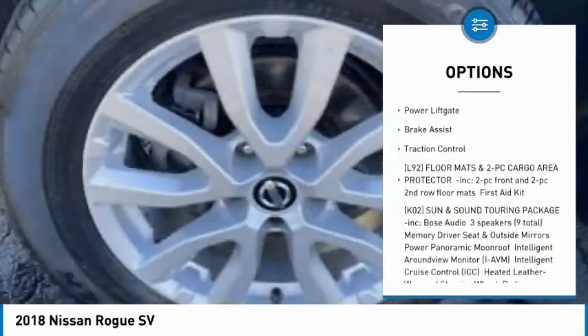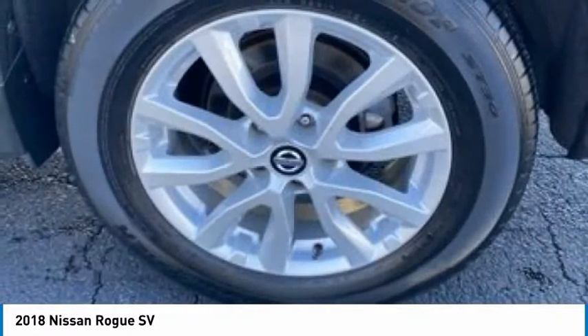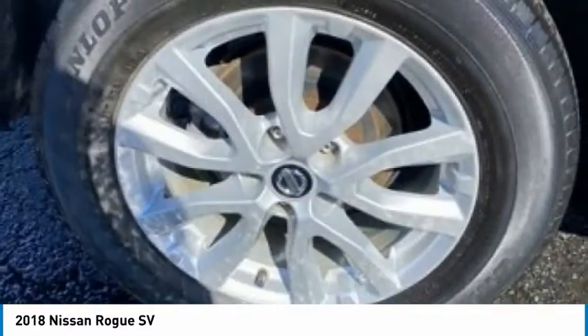Heated mirrors, aluminum wheels, rear spoiler, remote engine start, power lift gate, brake assist, traction control. Come see the car for yourself.